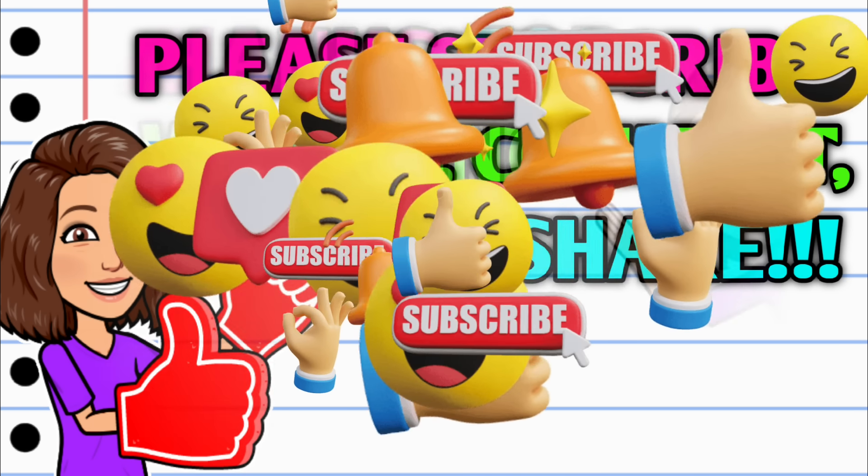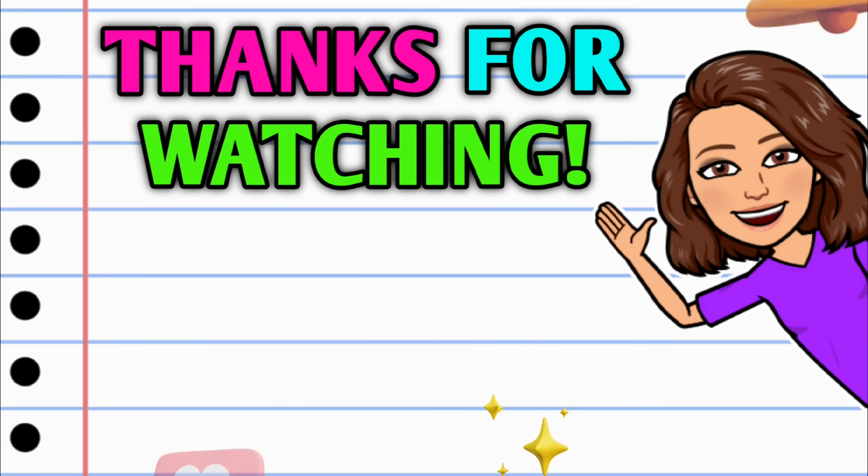Y'all stick around and stay tuned — I have another video coming up for you very, very soon. Before you go, don't forget to do all the things: subscribe, hit that thumbs up, and leave me a smile down in the comment section below. Thank you all so, so much for watching. I hope y'all have a beautiful day, and I will see you on the next one.